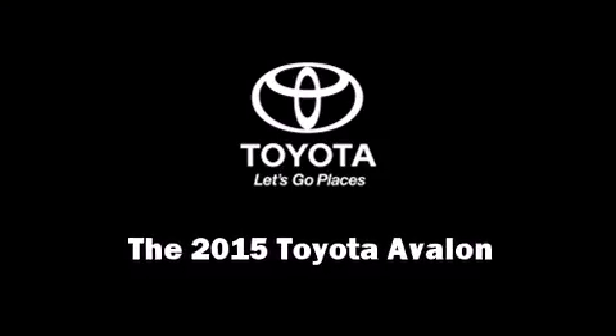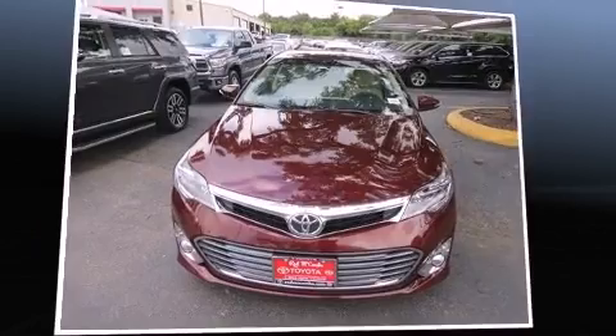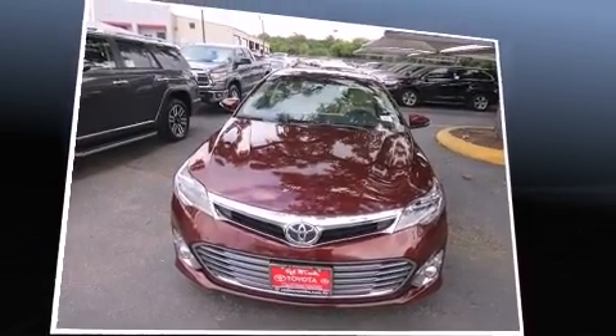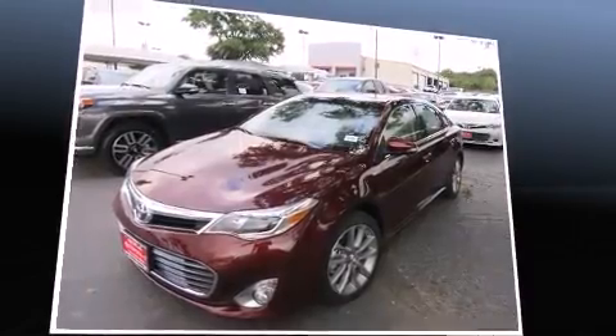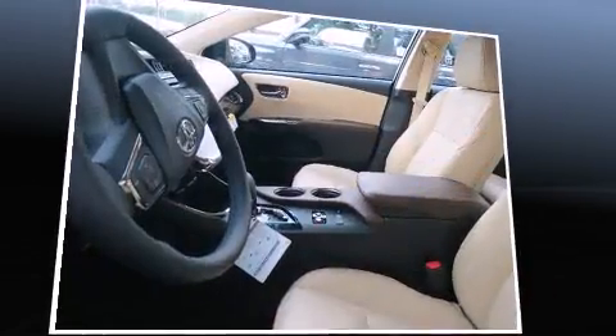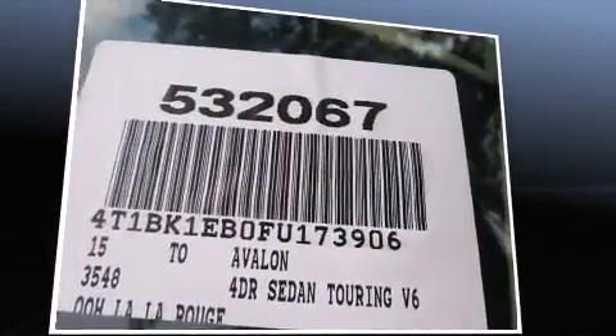The 2015 Toyota Avalon. This four-door, five-passenger sedan will allow you to take command of the road with confidence. Smooth gear shifts are achieved thanks to the refined six-cylinder engine, and for added security, dynamic stability control supplements the drivetrain.